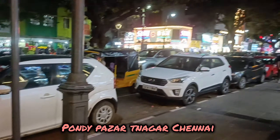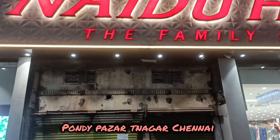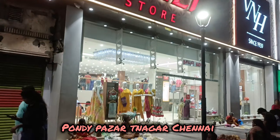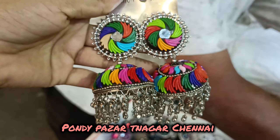I am here at Pandi Bazaar — yes, it is T-Nagar Pandi Bazaar. If you want to go shopping here, I will tell you about it. When I come back, I will tell you that there are a lot of trendy collections.